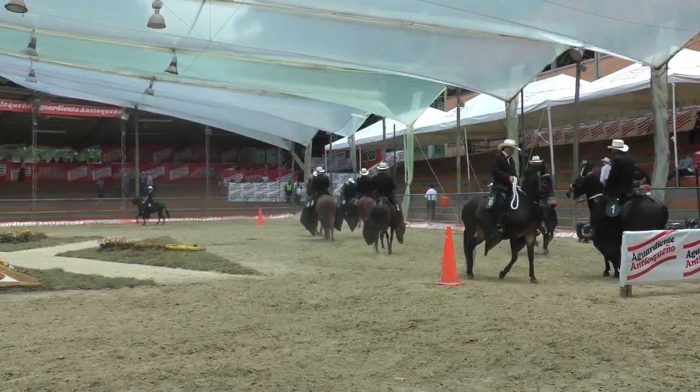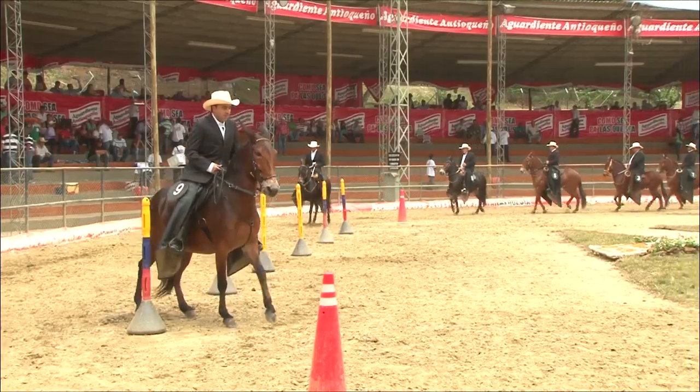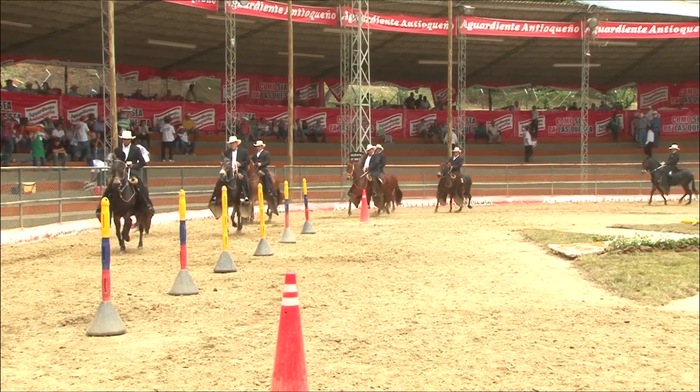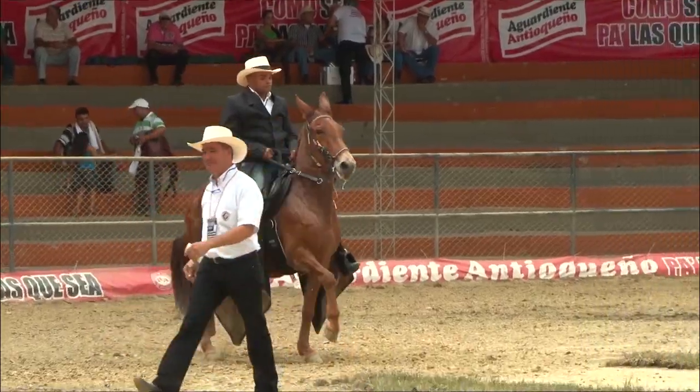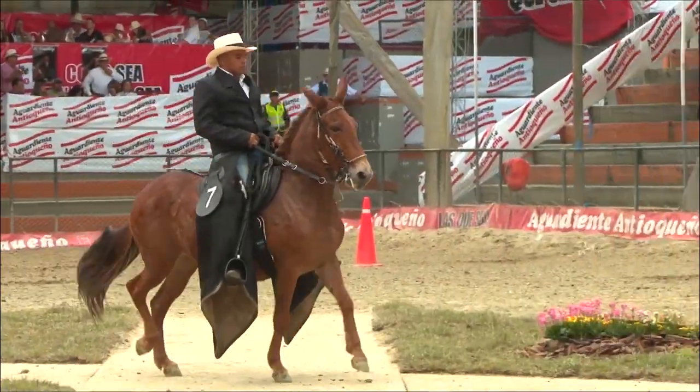En la competencia, para los mulares son las mismas pruebas que los caballos. Hay que darle varias vueltas a la pista. Si el ejemplar es de aire compuesto —trotón galopero o trochador galopero—, al cambiar de sentido tiene que hacer el segundo aire, que es el galope, y subsiguientemente tiene que pasar por la pista dura para ser examinado por los jueces.